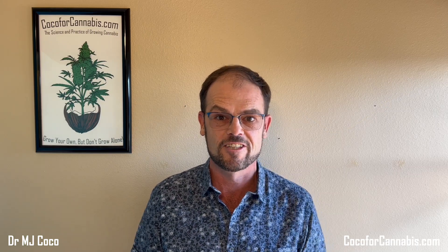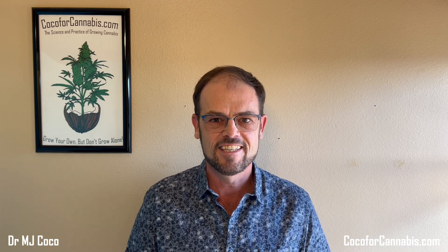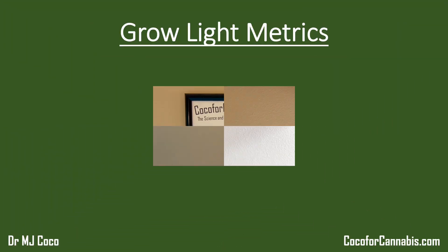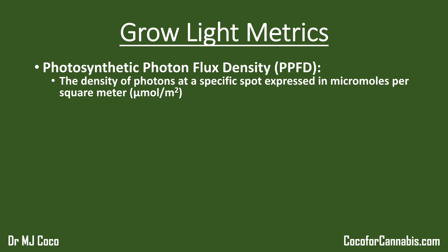I think a lot about indoor horticultural lighting, and specifically how to measure and describe the features that are most important to us as home growers. The standard metrics are useful, but they don't always give growers the information we really need, so I decided we needed some new metrics. Most experienced growers are familiar with photosynthetic photon flux density, PPFD — the density of photons at a specific spot expressed in micromoles per square meter. There are PPFD targets and limits for efficient photosynthesis, and the PAR maps that I and others produce report PPFD values.